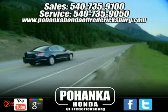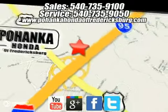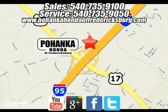Bohanka Honda of Fredericksburg is a great place to buy a car. We're conveniently located at 60 South Gateway Drive in Fredericksburg, Virginia. We'll see you next time.